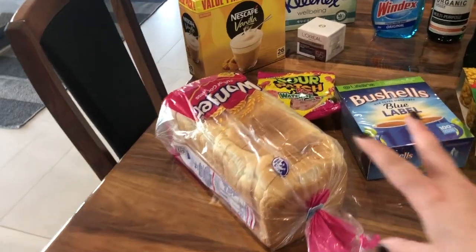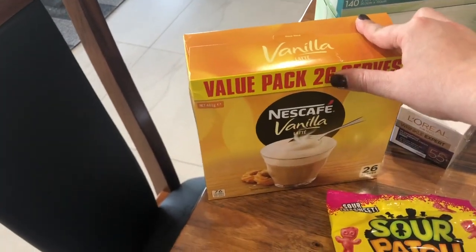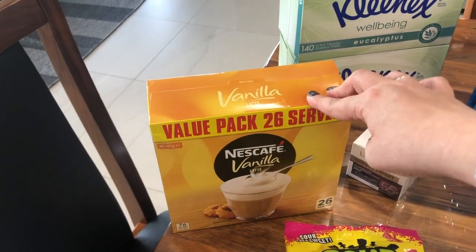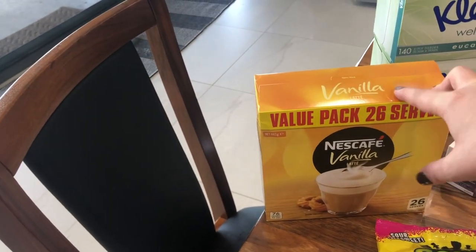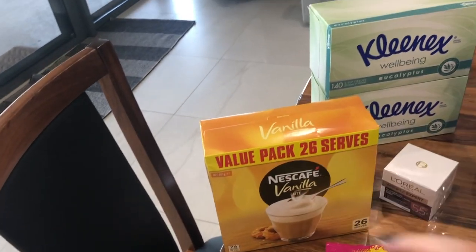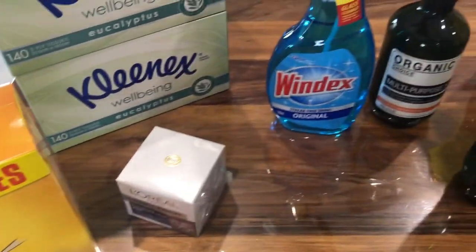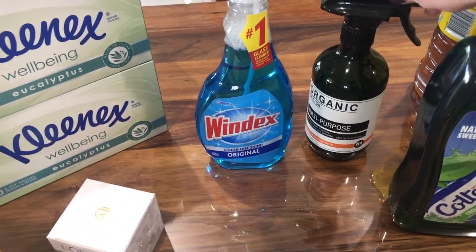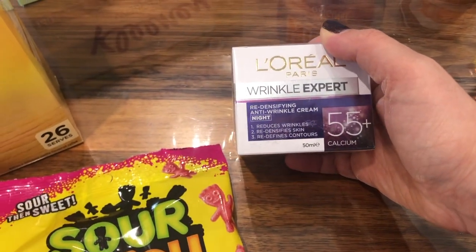Let me know what you guys are actually experiencing at your supermarket down in the comments. To start off with, we got a loaf of bread, my favorite vanilla latte — this was only $11. I always only get this one when it's on special, otherwise the smaller packets go on special for $3.50. I got two packets of tissues, Windex multi-purpose spray, and a nighttime wrinkle cream.